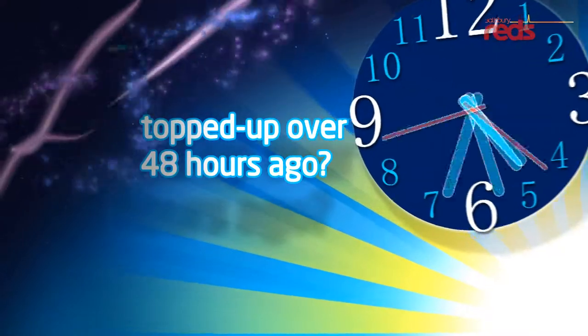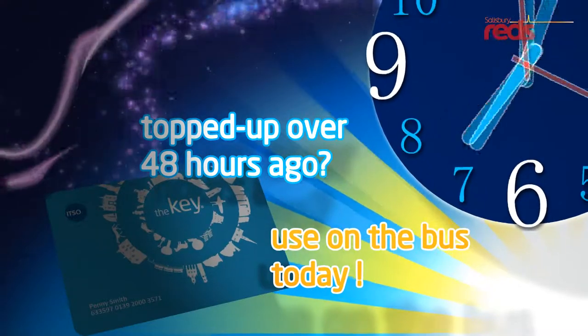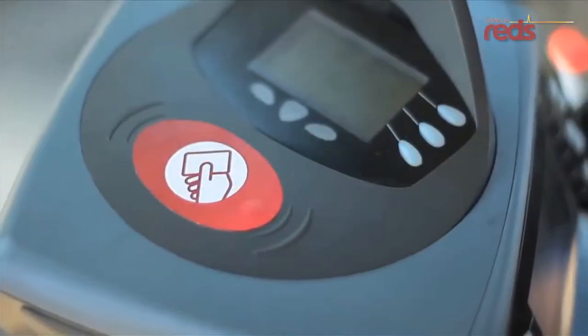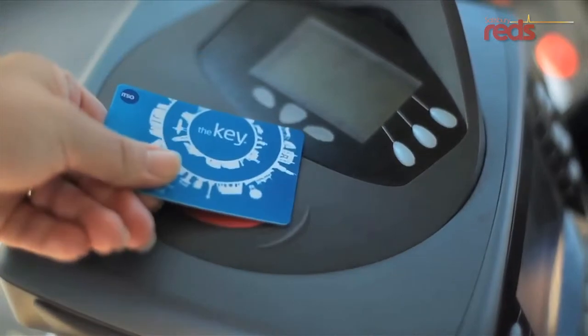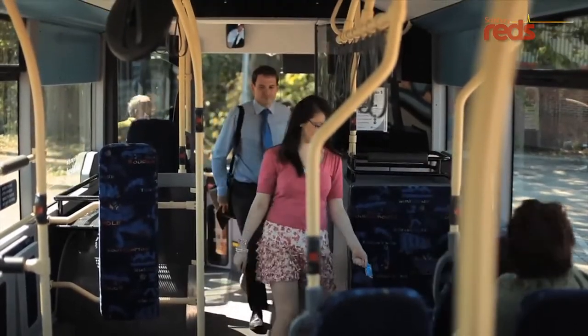You don't have to wait to top up. Any new tickets you buy in advance don't become live until you've used the old ones. To use the Key on the bus, place it on the ticket machine and wait for the beep and the green light to show. We can even replace your Key if it gets lost or stolen, with any trips that you had left already on it.